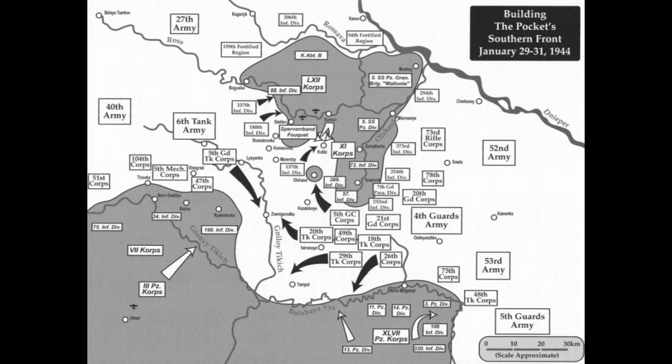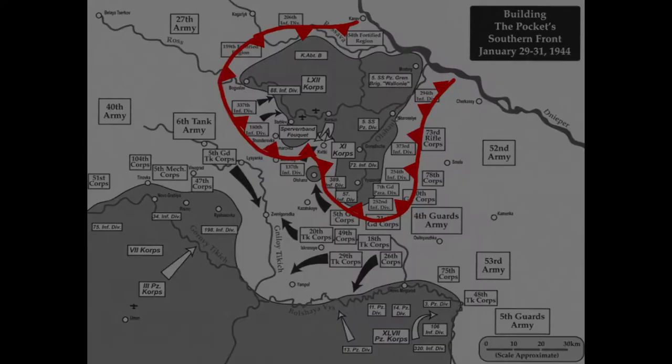On January 28th, a mobile group of the 5th Mechanized Corps occupied the town of Lysianka, moving into the outskirts of Zveniordka. This is where the 6th Tank Army of the 1st Ukrainian Front and the 20th Tank Corps of the 2nd Ukrainian Front closed the circle. The two fronts met and formed the outer ring of defenses, placed to prevent a German counterattack. Troops and armor from the 27th, 52nd, and 4th Guard armies poured into the inner ring, preparing to squeeze on the newly surrounded 8th Army. Inside the pocket, command was given to General Wilhelm Stemmermann, and the trapped army was designated as Group Stemmermann.